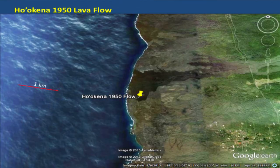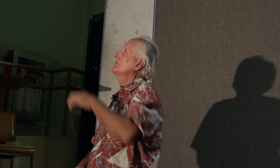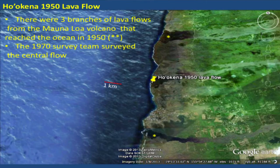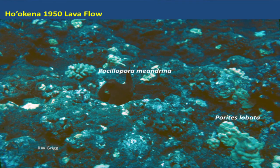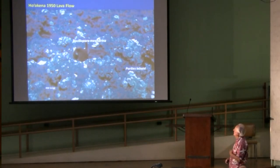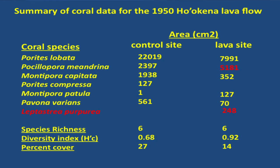Now we're moving to Pohokena — the 1950 flow from Mauna Loa. There were three forks of the flow, and we picked the middle one, which is the biggest. It would be good if somebody comes back and does the survey again, looking at all three flows, because it's a great opportunity to see the variation between them. Even though we're on the lee side of the Kona coast, there still wasn't a lot of coral cover here. We didn't have an explanation as to why. But the percent cover is still higher on the control side compared to the lava side.